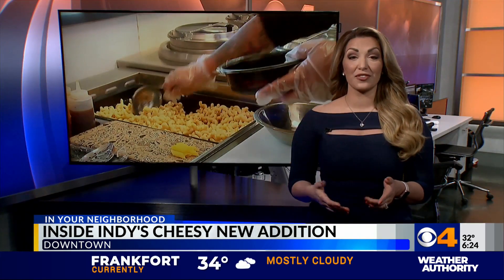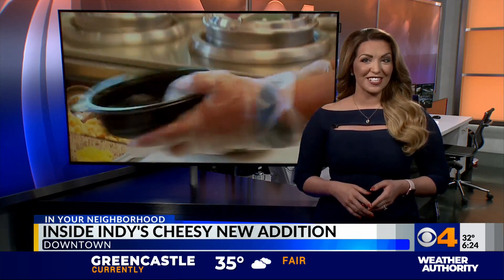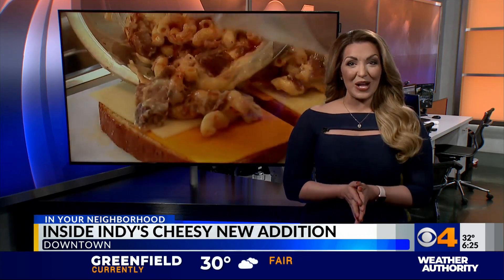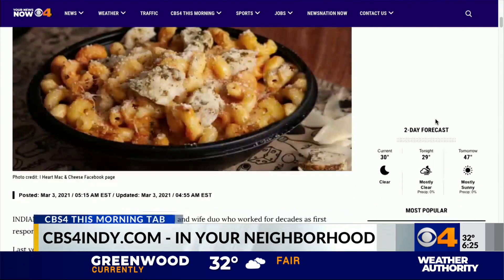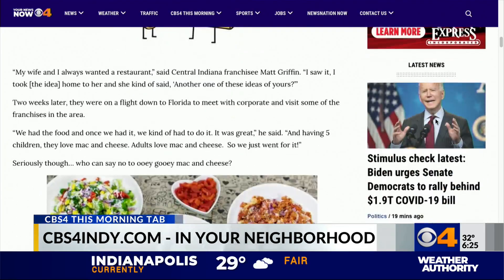iHeart Mac and Cheese offers delivery through Grubhub, Uber Eats, Postmates, and DoorDash. Griffin tells us that he and his wife plan to open even more locations around the city soon, so stay tuned for those updates. For more info on iHeart Mac and Cheese, head over to this story on our website, CBS4Indy.com, under the CBS4 This Morning tab — and be prepared, there are lots more pictures there to make you hungry.